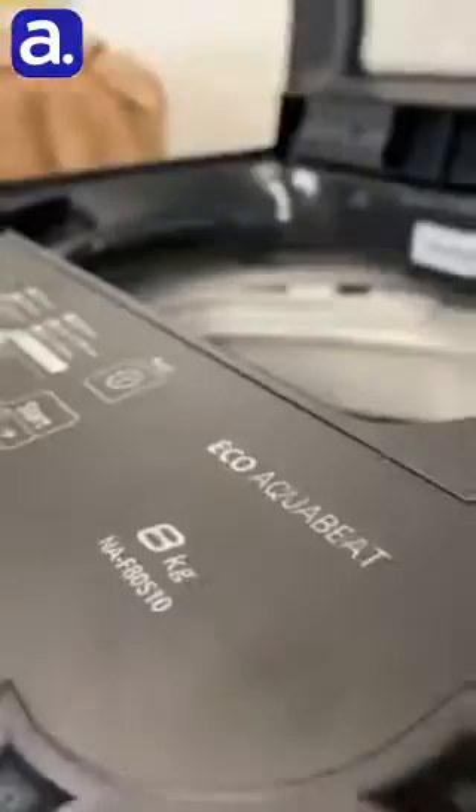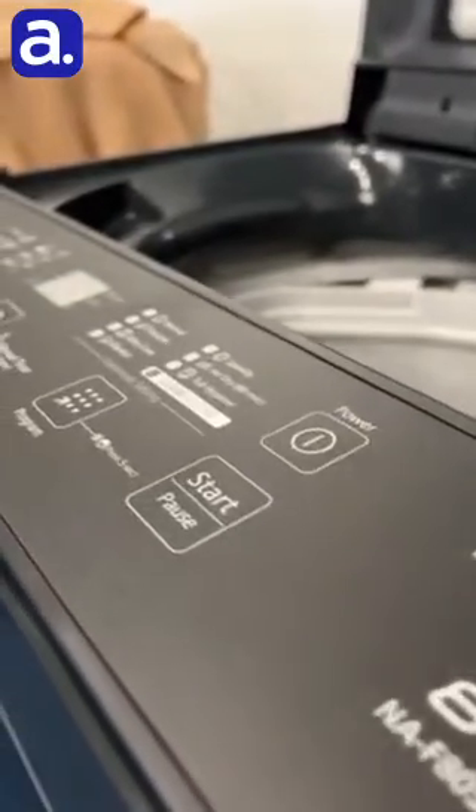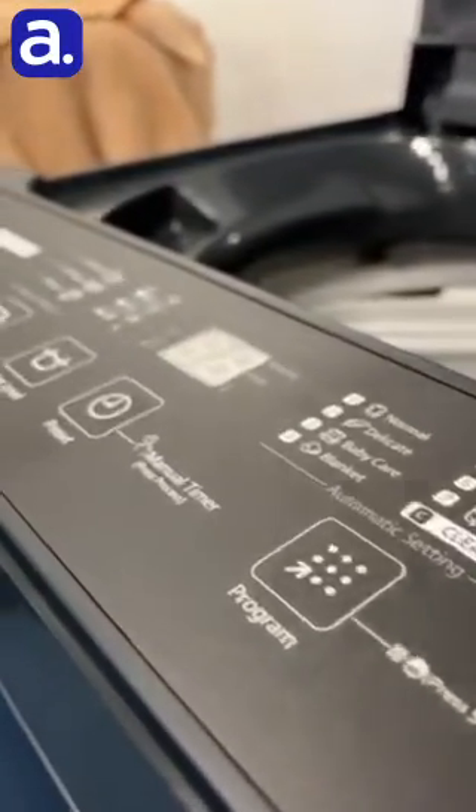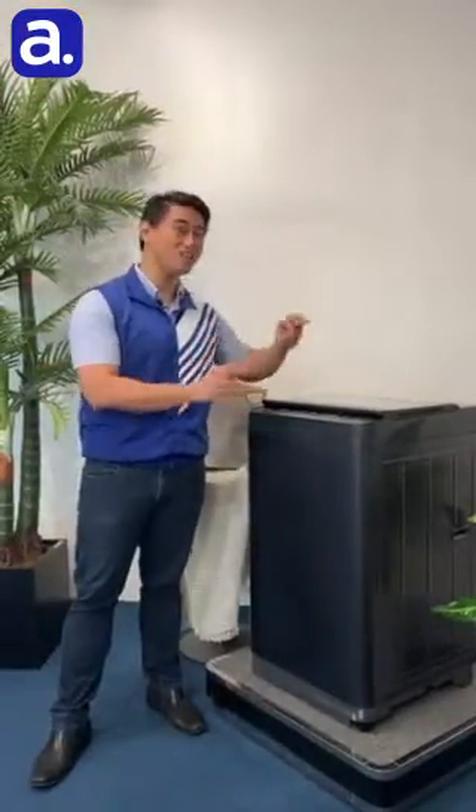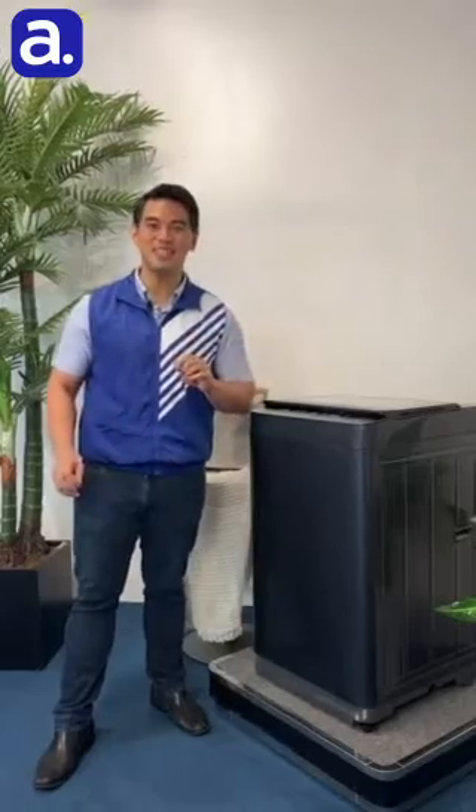Aside from all of that, it has a Clean Master washing program which makes sure that your laundry is as clean as possible. If you want to learn more about this awesome washing machine, then check out our newest video at Abundsen Studio.